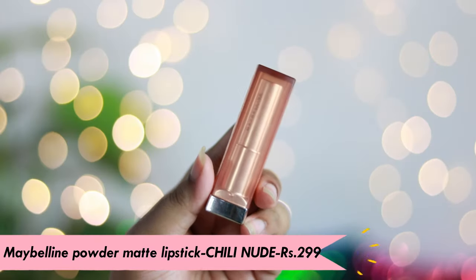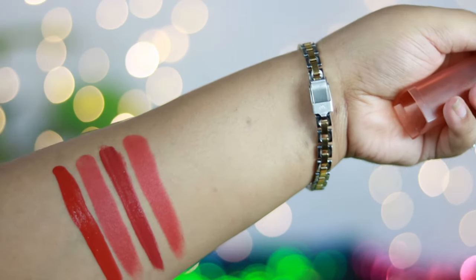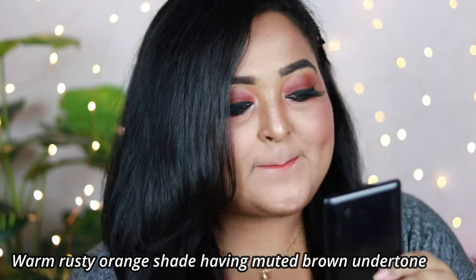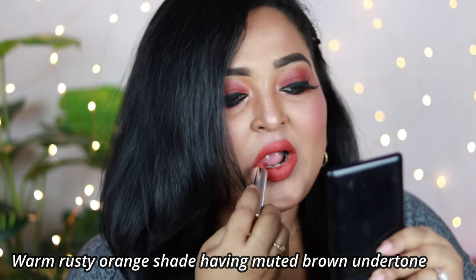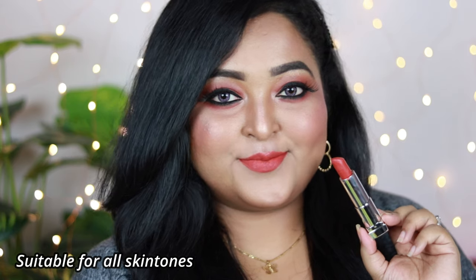This one is by Maybelline — it's the Maybelline Powder Matte Lipstick in the shade Chilly Nude. Despite the name, it's not a nude shade at all; it's a warm rusty orange with a muted brown undertone that's going to work across all Indian skin tones. These are creamy matte lipsticks that are very comfortable to wear and give a creamy matte finish throughout the entire day.